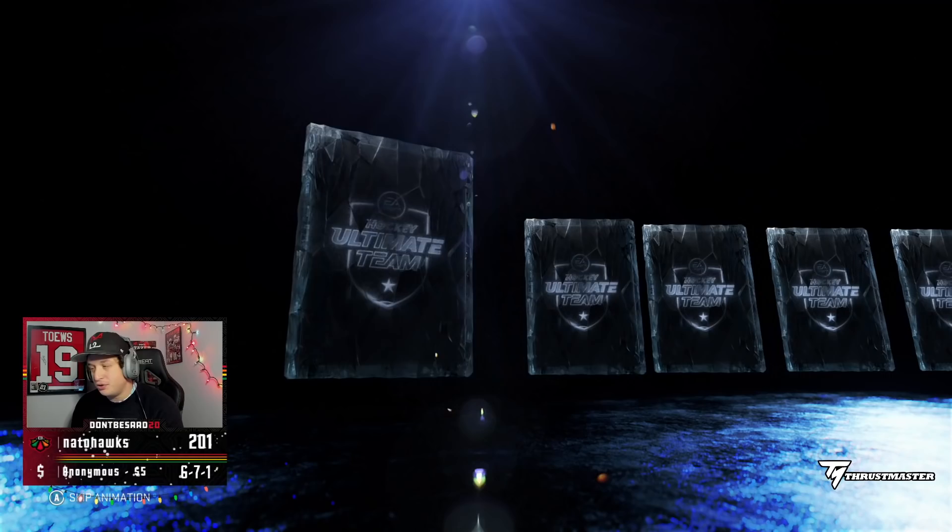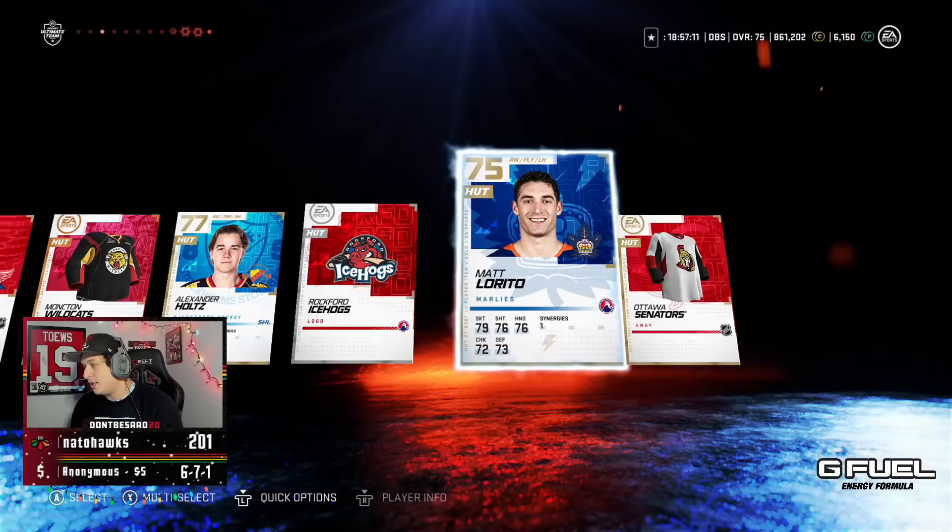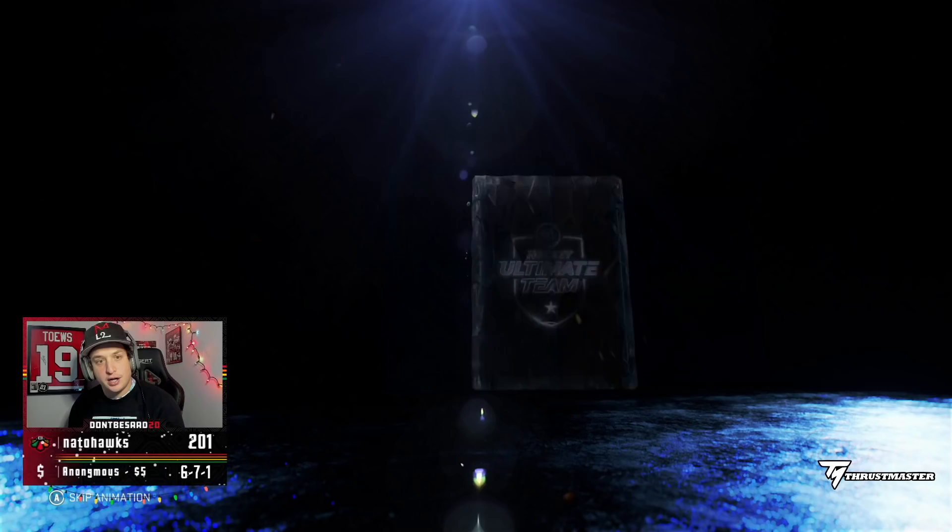We'll keep ripping these Primetime Packs, I'm feeling it. We love banger Brian Flynn for a new TV. Jacob Trubo. Adam Boquist. Go Acehawks — big money, no whammy. Imagine I pull a primetime and a Connor McDavid.